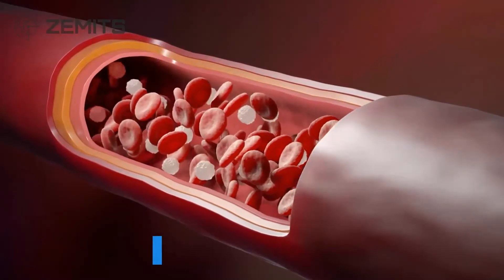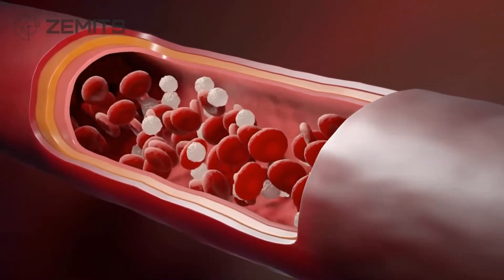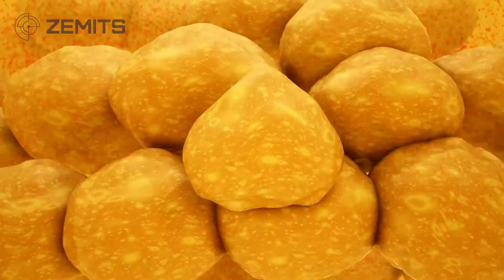This professional technology can drastically enhance local blood circulation and oxygenation of the tissues, which is a great feature to reduce appearance and prevent formation of cellulite.